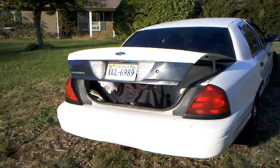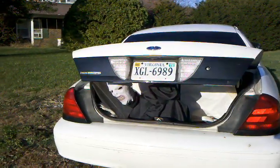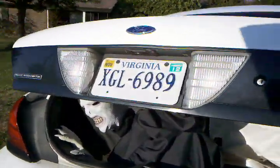He's made from a PVC frame with a Voldemort mask and gloves. Inside the car, a switch powers a linear actuator, which pulls the trunk up and down from the inside.